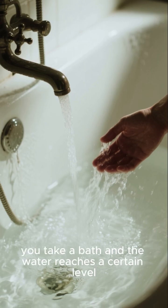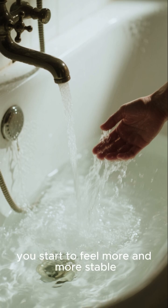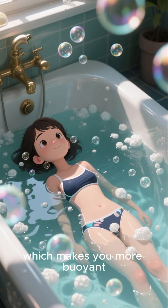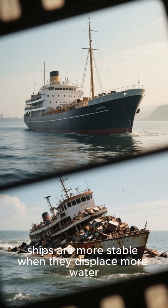You may have noticed that when you take a bath and the water reaches a certain level, you start to feel more and more stable. This is because you are displacing more water, which makes you more buoyant. Similarly, ships are more stable when they displace more water.